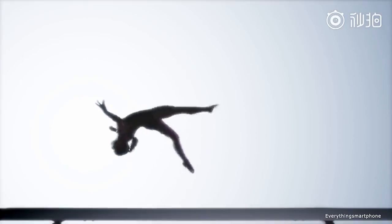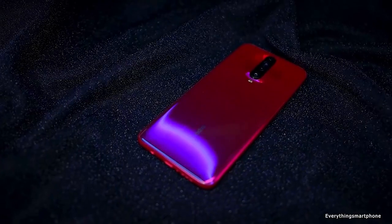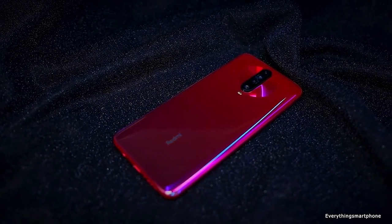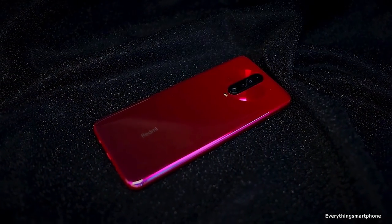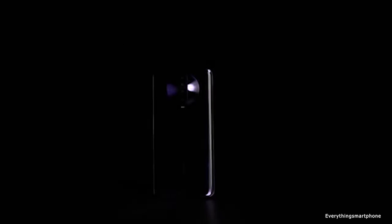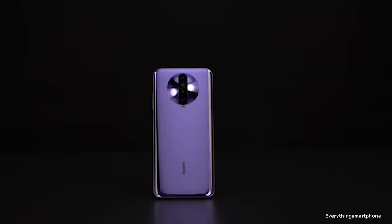It is protected by Corning Gorilla Glass 5. The Xiaomi Redmi K30 has installed an 8-nanometer Snapdragon 730G processor for its performance with integrated GPU Adreno 618. It has 6GB or 8GB of RAM with 64GB, 128GB, or 256GB of internal storage respectively. The phone supports expansion of memory up to 256GB via a microSD card.